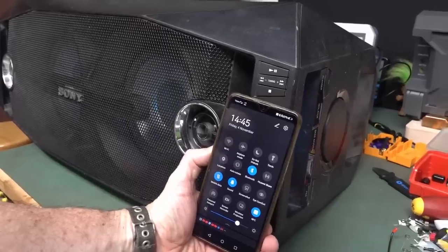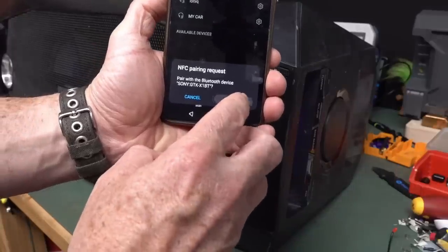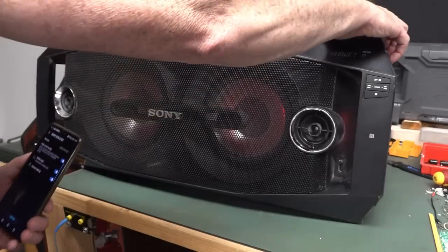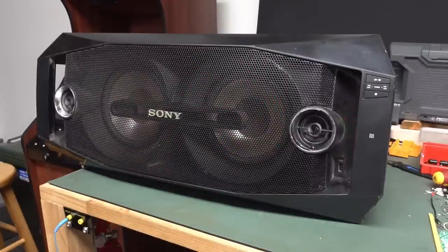It's got NFC here. I just beeped — doing the NFC thing. Pairing request — pair. There it is. Paired.